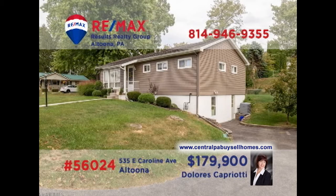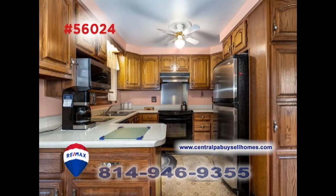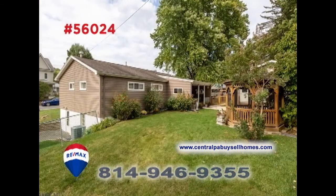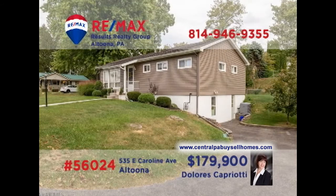Altoona's East End Neighborhood is where we'll find this stunning home, presented by RE-MAX Hall of Famer Dolores Capriatti. A sunny living room with hardwood floors, a well-appointed kitchen with long counters, and an adjacent formal dining room. Relax out on the covered porch overlooking the big backyard with gazebo, or in the lower-level family room. All this plus three bedrooms and a two-car garage. Take your tour with Dolores.